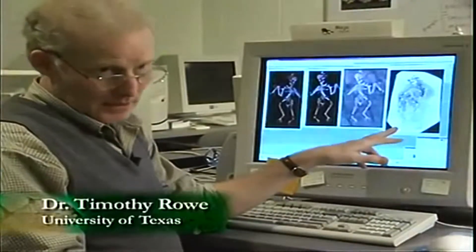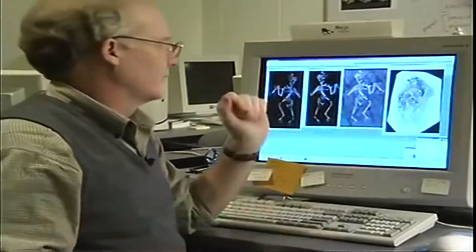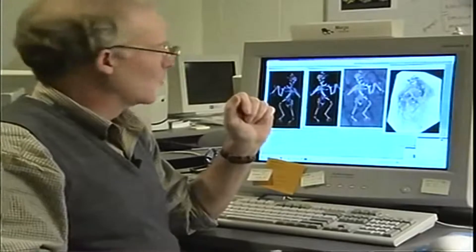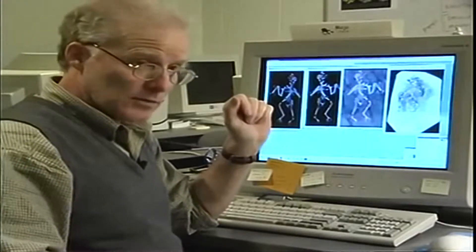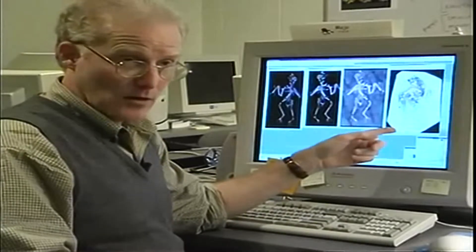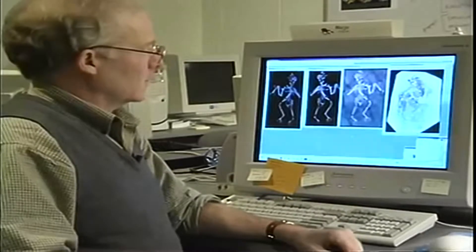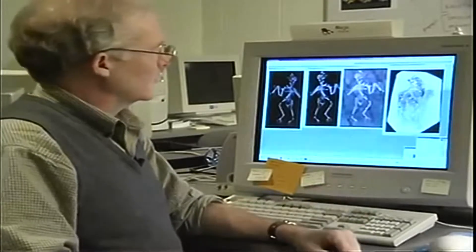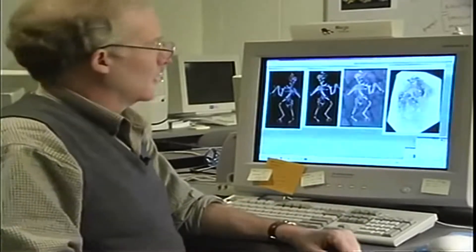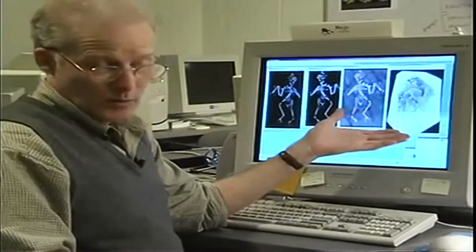I believe we scanned this in 1997. It was just shortly after the bonanza of Liaoning had hit the news in a big way. I'd never handled any of these specimens before. This was brought to me and I thought this was how it came out of the ground. And I thought, wow, what an awesome specimen. It's complete and massive and easy to handle. And only by scanning it did I learn, in fact, how it had been repaired.